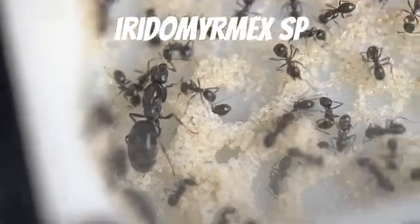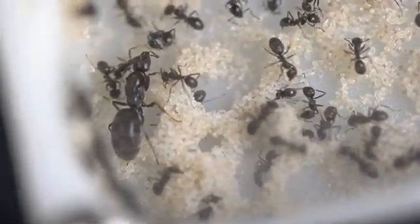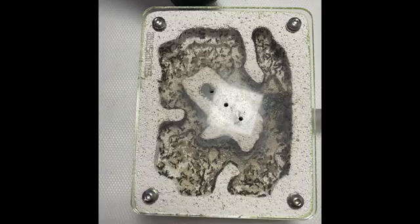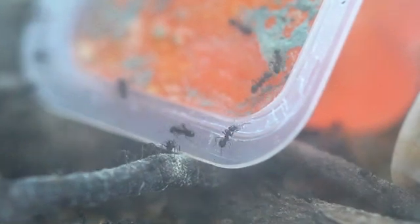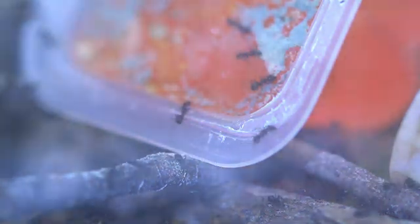This is our Iridomyrmex queen — and this is her empire. They are one of the largest colonies in our collection, reaching over 1000 workers and a ton of brood. Due to their great size, they are a massive pain to work with. Each time we open their setup, there are swarms of soldiers attempting to escape. This colony will eat practically anything, but their favourite food is jelly. As soon as we put in a new cup, they swarm, completely covering the surface.